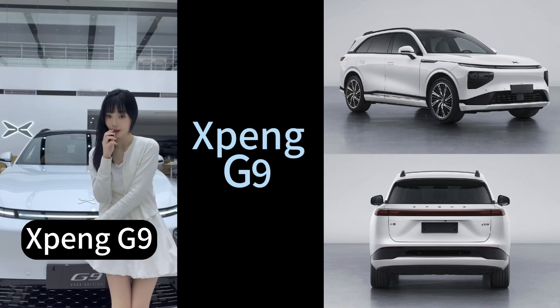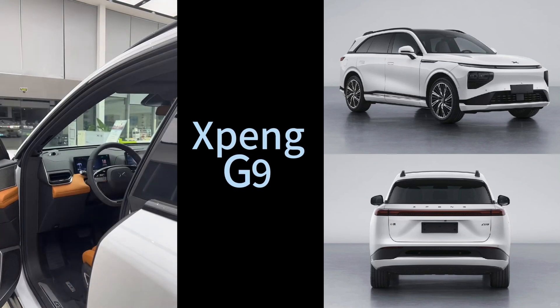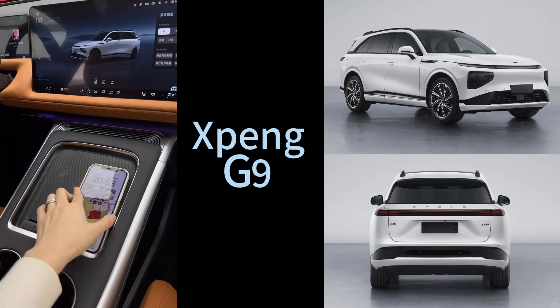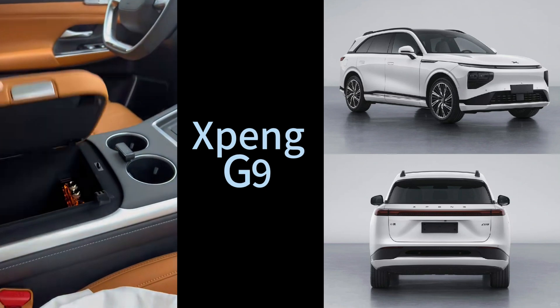Let's unpack this. We need to understand what makes the G9 stand out, how it actually compares to the Model Y in specs and feel, and whether it's really living up to all the hype. But most importantly, what does it all mean for you, the listener? So where should we begin?